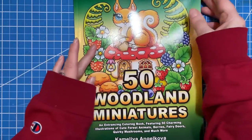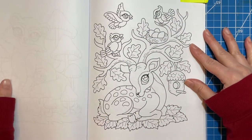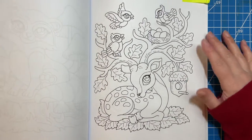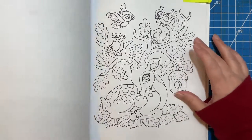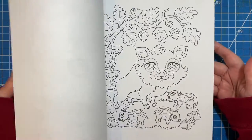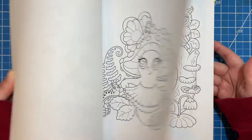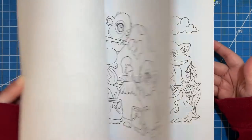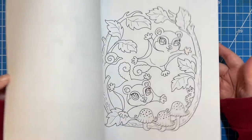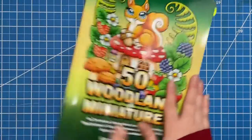In Camellia Angel Kova's 50 Woodland Miniatures, I found this adorable deer — I mean, come on, it's so cute. And I know in her Christmas book she has a couple of deer pictures too. I think that's the only deer in this book, though I know there's a moose in here. This Woodland Creatures one is so adorable; I just love it to death. So there is that one from Camellia Angel Kova.